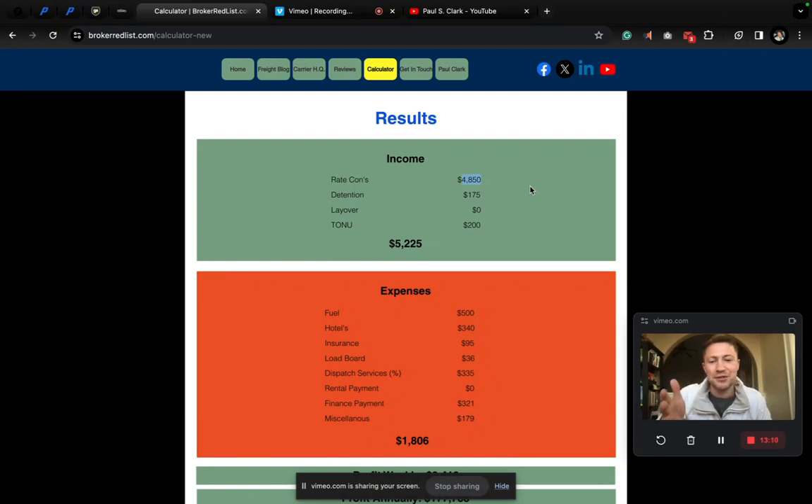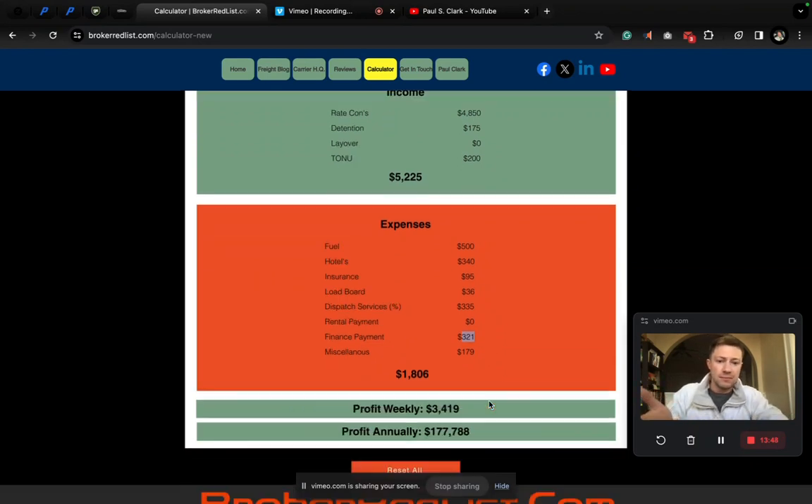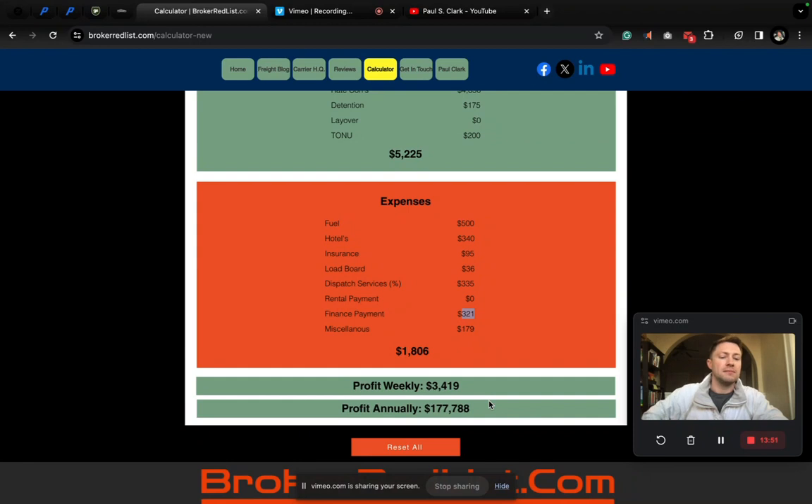I love what I do, and you're going to love it too. It's addictive — the harder you work, the more you can earn. The dispatcher got paid $335 — awesome. Your finance payment for the week is $321. Maybe it's less, maybe it's more — play with the numbers. Miscellaneous cost on a weekly basis was $180. Our total expenses are basically $1,800 for the week. Profit weekly: $3,500. Numbers don't lie. People do.